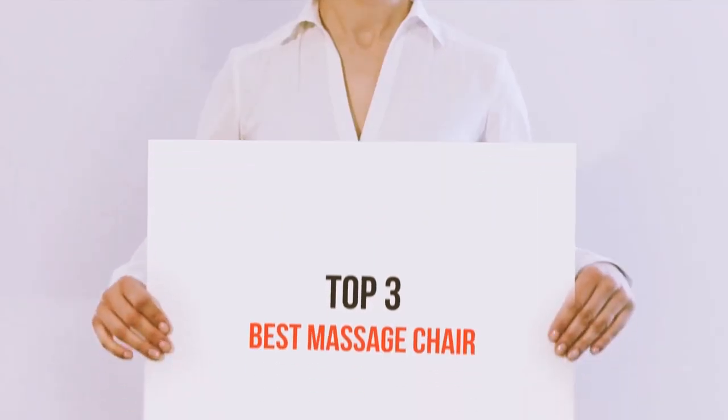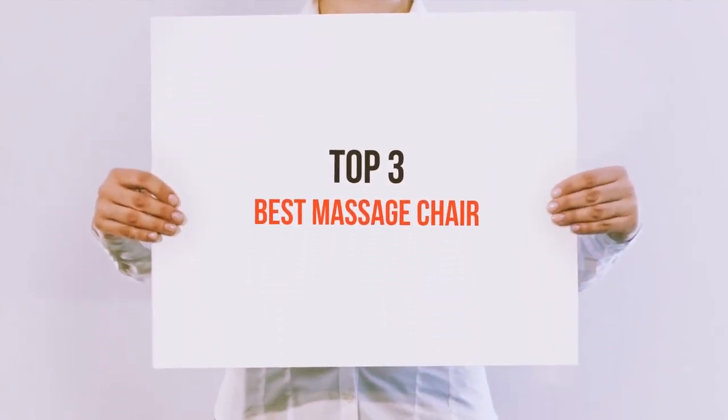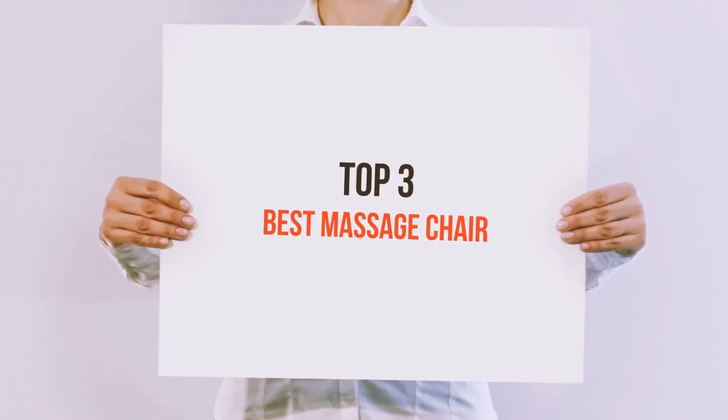Hello guys, welcome back to my channel. Today I'm gonna talk about the top 3 best massage chairs.